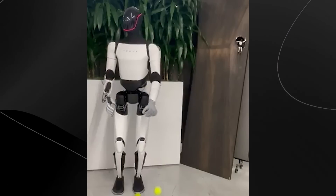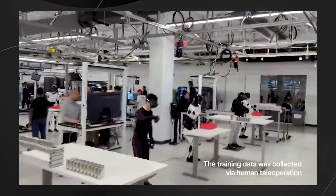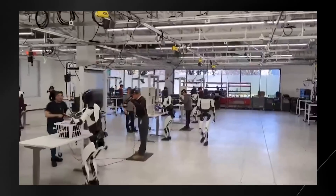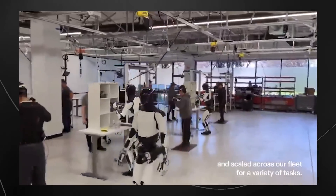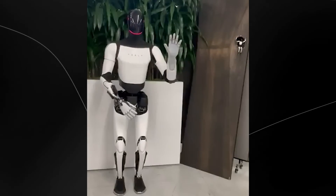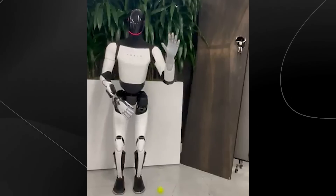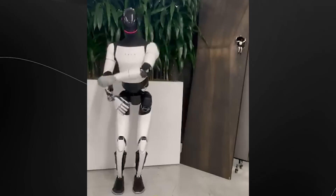Now, in the interest of full transparency, I should mention that this demonstration was teleoperated, meaning a human operator was controlling the robot's movements. However, this shouldn't detract from the technological achievement we're witnessing. The ability to translate human movements into such precise robotic actions in real time is itself a remarkable feat of engineering.